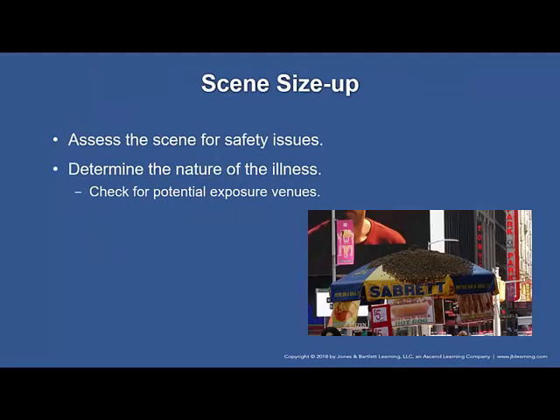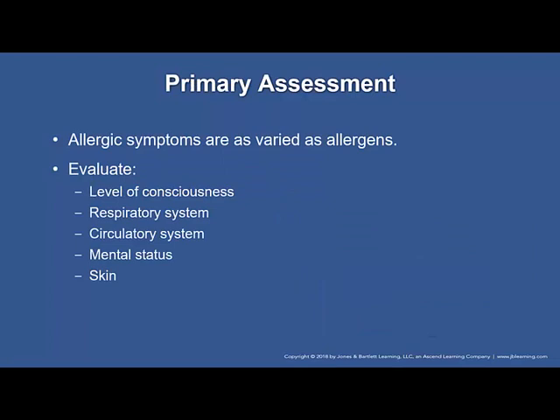When you suspect an allergic reaction has occurred, you need to assess your scene. Whether you are allergic to that particular substance such as a bee sting or not, it can still be very harmful to you, so you always need to be aware of your surroundings. Determine the nature of the illness, look for potential exposures, and look for ways that you yourself could be injured. Always do your primary assessment: level of consciousness, respiratory system, circulatory system, mental status, and skin.